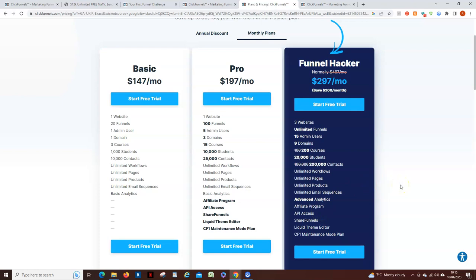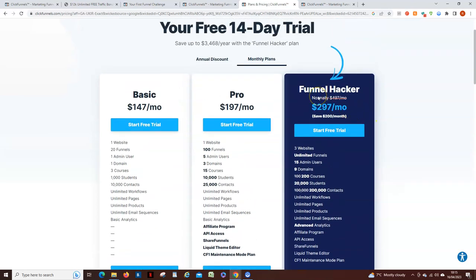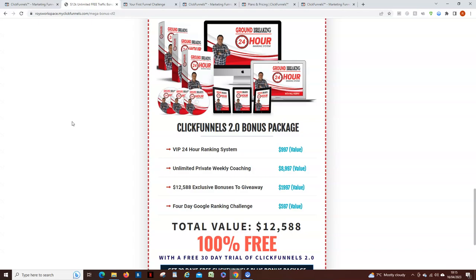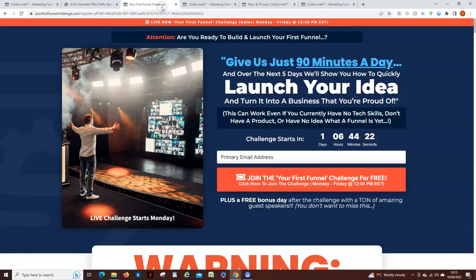These are the prices as they are at the moment. I have heard rumors that it will go up relatively soon to $497 a month, but that's what it costs right now. What I want to do today is not only give you these bonuses — which I'll explain in a minute — but also suggest that you go and join ClickFunnels for 30 days for free.